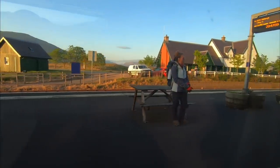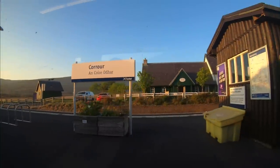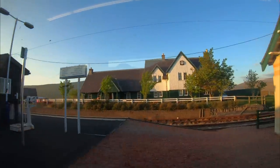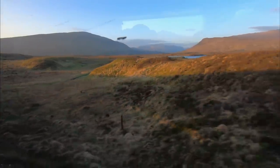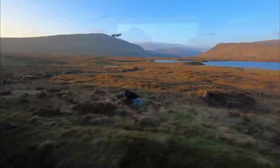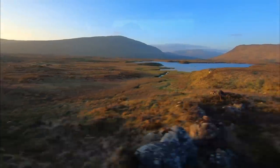This is beautiful Corrour station, the most remote railway station in the UK. I recently featured this station and area in a video — if you haven't seen it, I'll leave a link below. When the glaciers retreated at the end of the last ice age around 25,000 years ago, they left glacial till piled into small mounds. These can be found all across Rannoch Moor.